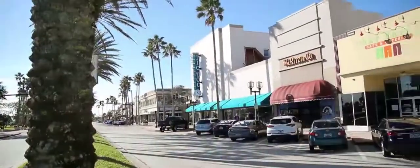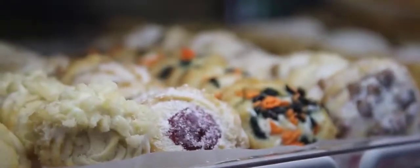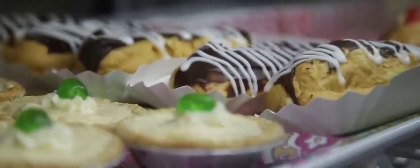Wander down to historic Beach Street in Daytona Beach for one-of-a-kind eats and treats. At Rosie's Italian Bakery and Cafe, you'll find a variety of fresh-made Italian specialties like hot sandwiches, Napoleons, tiramisu, and cannolis.